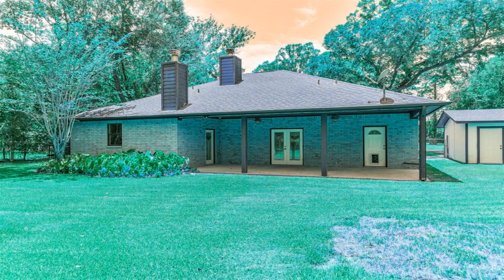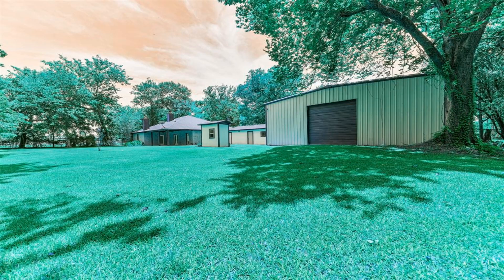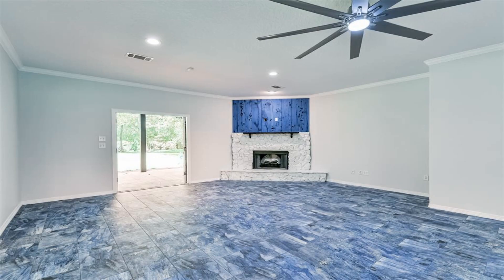This home has been marvelously updated to complement the charm and character of this home phenomenally. You will enjoy the eye-catching fireplace in the main living area, as well as the second fireplace in the primary bedroom office.